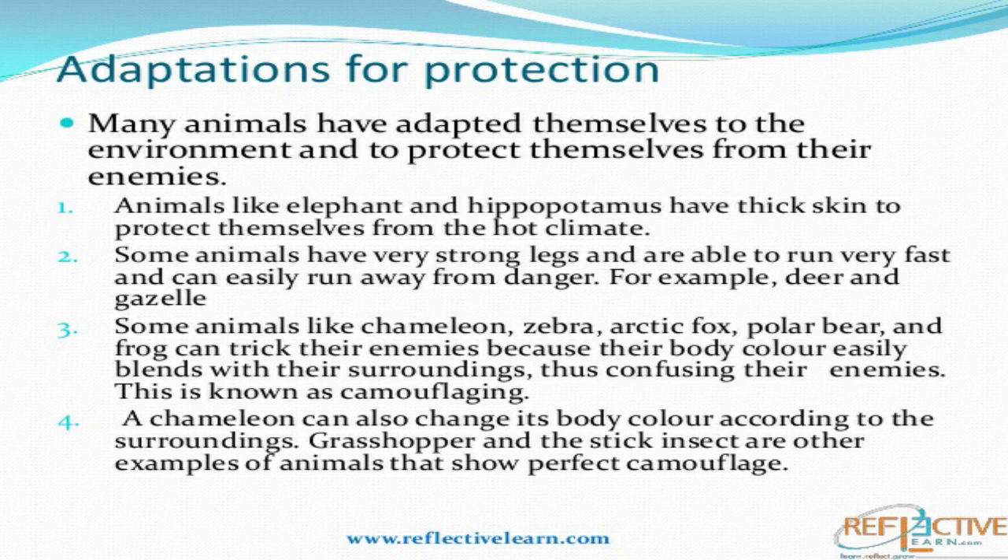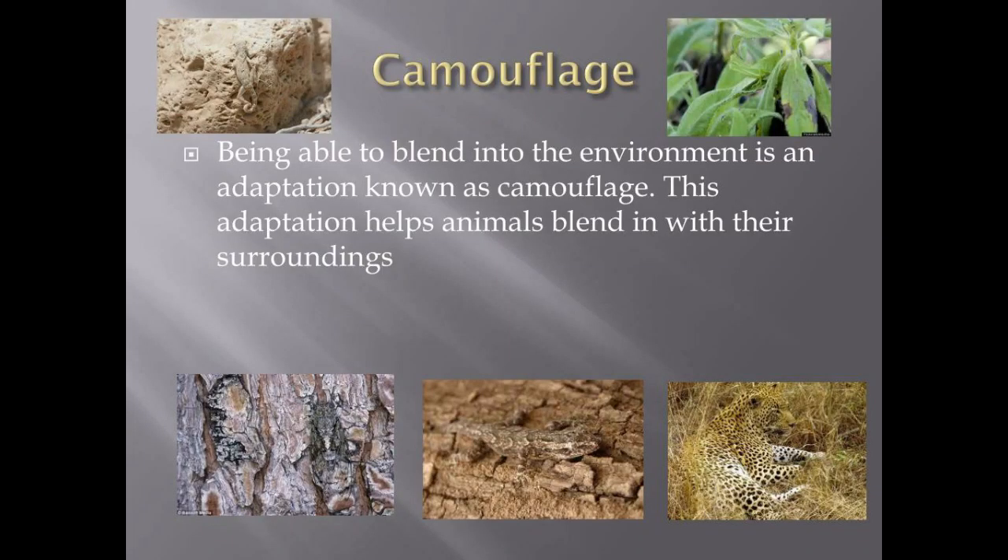You know that animals are often hunted or eaten by other animals. So, in order to protect themselves from their enemies, they adapt themselves to their surroundings. Now, how do these animals protect themselves from their enemies? The first one is camouflaging. Camouflaging means mixing or merging with the surroundings or with its colors.